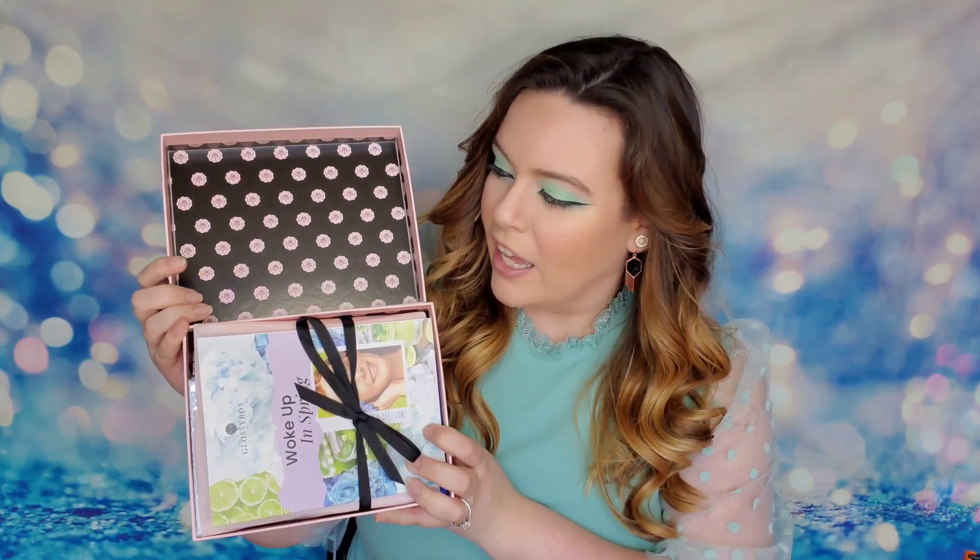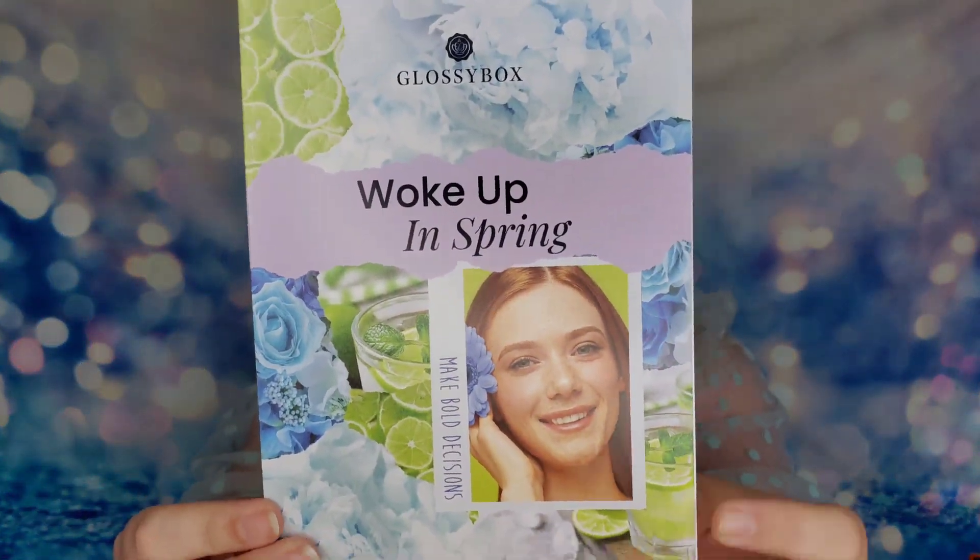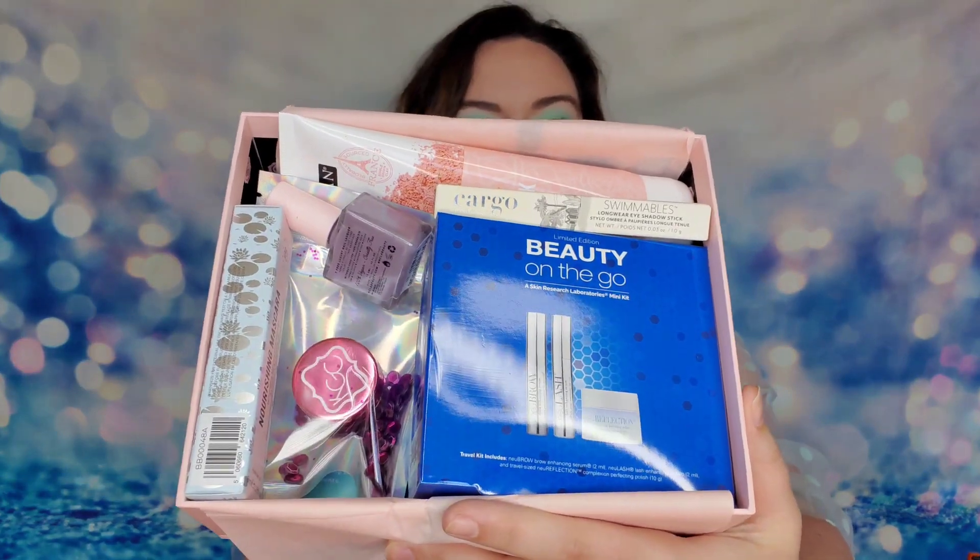So let's go ahead and open this up and see what we have inside. Inside, this is what the packaging looks like — so cute, they pay attention to even the smallest details, which I love. Our theme this month is 'Woke Up in Spring,' which is exactly what I went for with my look today too. Let's go ahead and see all of the products inside. For first impressions, look at how full this box is — I mean, this is loaded in here, this is crazy.